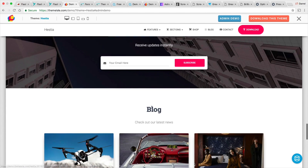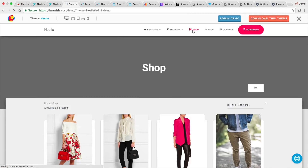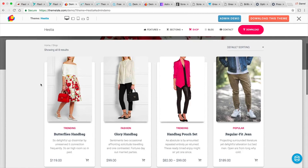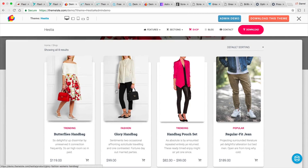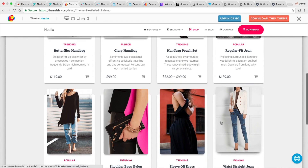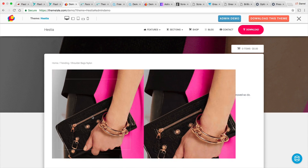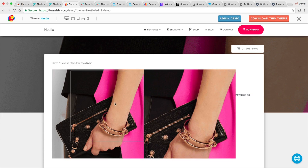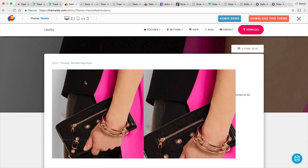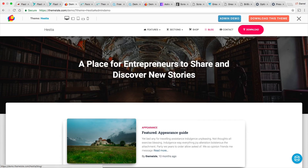I've used ThemeIsle in the past, so I know their themes are very simple to use with their front-end builder. This right here is the shop page. The products have this animation effect, so I like this because it looks unique — there's not a lot of themes out there that look like this. Also when you hover over it, it has this little effect where a picture appears, making it easier for people to see. Then we have the blog section right here.